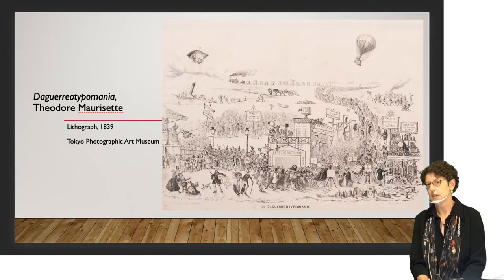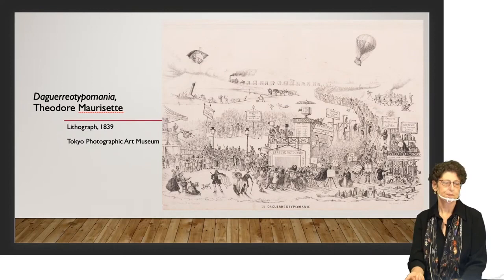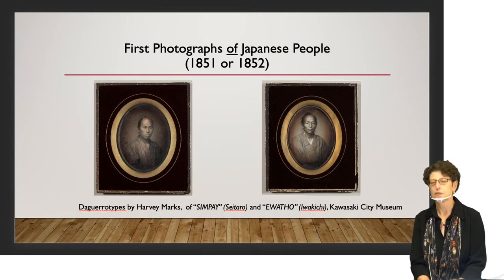At that time Japan was in an extended period of national isolation that had been going on for more than 200 years. Japan had almost no contact with the outside world, particularly with the West. People were not allowed in and Japanese subjects were not allowed to leave the country upon pain of death. That would continue for another 14 to 15 years after the daguerreotype was invented, until the Americans arrived with gunboats commanded by Matthew C. Perry demanding that Japan open to America and the West.